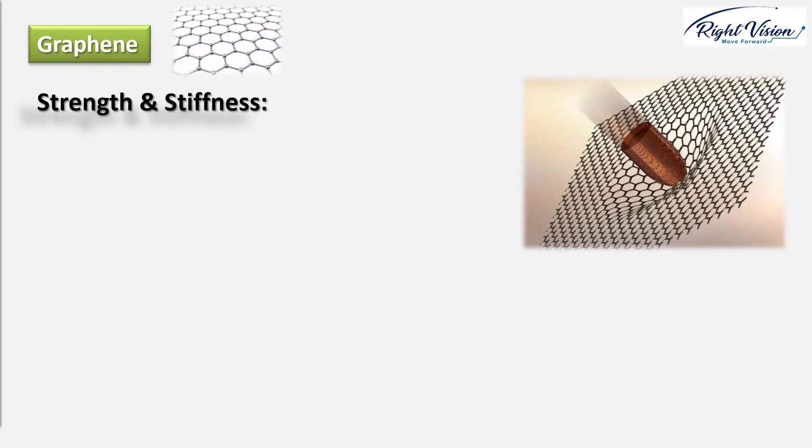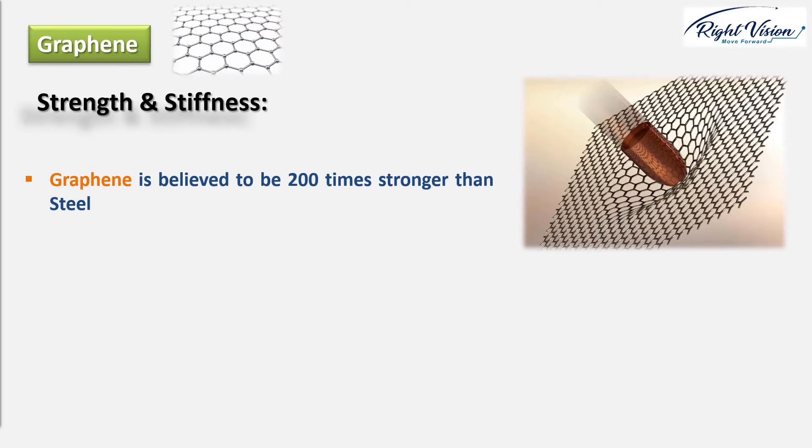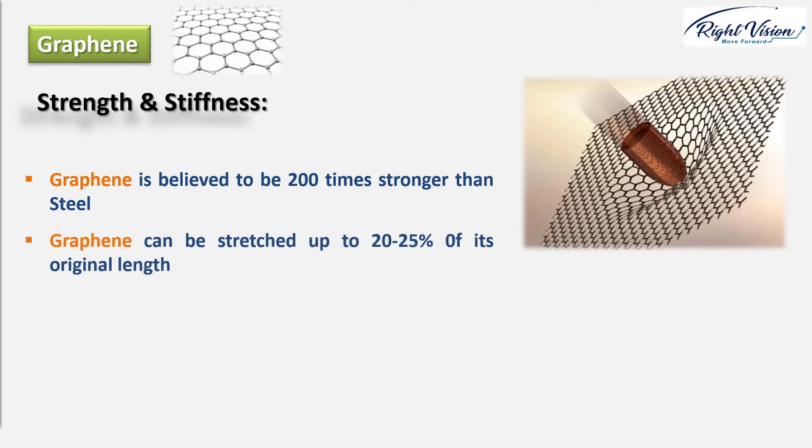Strength and stiffness: you've probably used a pencil and experienced how soft pencil lead graphite is. That's because the carbon layers inside the stick of graphite shave off very easily. But the atoms within those layers are very tightly bonded. So graphene, which is one atom layer of graphite, is even stronger than diamond — believed to be the strongest material yet discovered, about 200 times stronger than steel. Remarkably, it's both stiff and elastic like rubber, so you can stretch it by about 20 to 25 percent of its original length without breaking it. That's because the flat planes of carbon atoms in graphene can flex relatively easily without the atoms breaking apart.